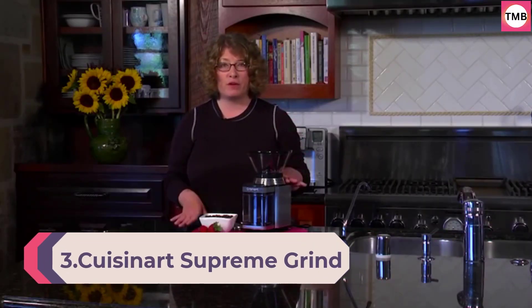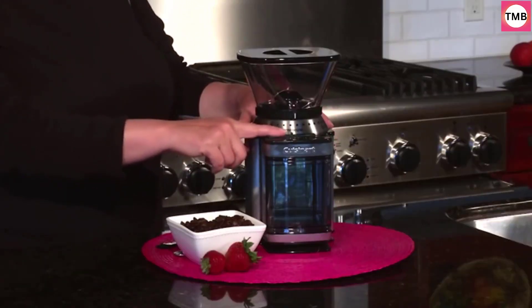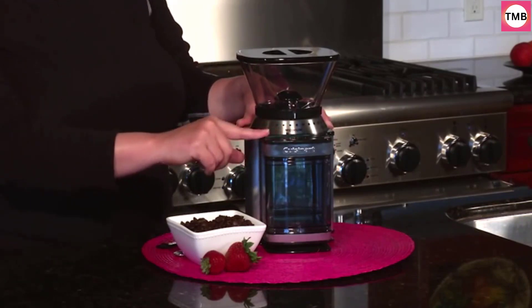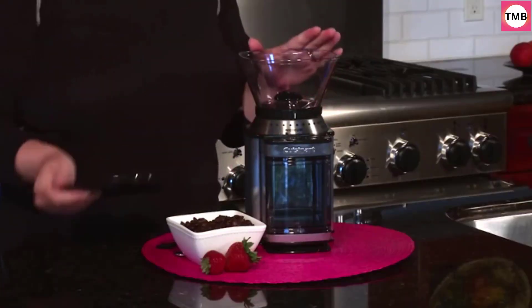Number 3: Cuisinart Supreme Grind Burr Mill, Brushed Chrome Silver, Automatic. Coffee can set the mood for the day or bring a wonderful evening to a delicious close. The Cuisinart Supreme Grind Automatic Burr Mill lets you get more flavor out of your favorite coffee beans. Enjoy gourmet coffee right at home and experience Cuisinart convenience at its fully automatic best.